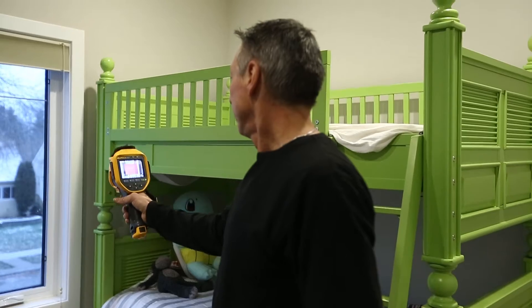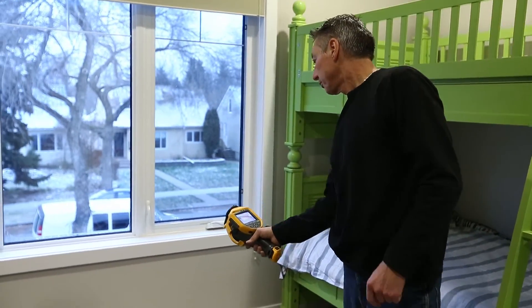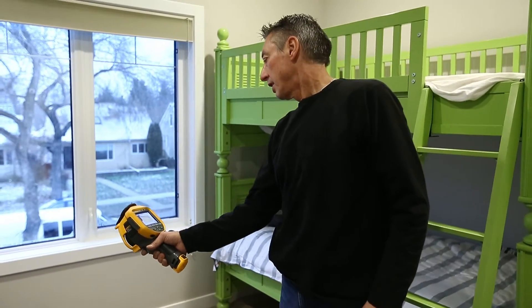We have a newer home. We did some energy efficient upgrades — solar panels, in-floor heating. So we were always wondering what sort of rating we would get. When they offered the program, we put our name in. It'll be interesting and we're excited to get the results. My husband works in oil and gas, so it is good that in other parts we are a bit more energy efficient. I drive a Prius, he drives a big gas guzzling truck, so we try to balance it out.